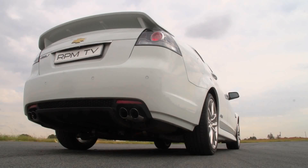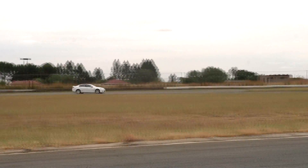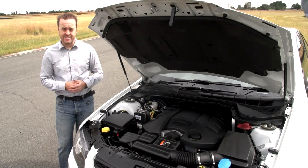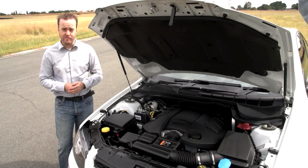At just under five meters long, it's not a small car, which just adds to its presence, as do things like the double exhaust tailpipes and rear spoiler, both of which point to something special up front. And this is that something special: a 6-litre V8 with 260 kilowatts and 517 newton meters. 0-100 in 6.2 seconds, top speed 250.